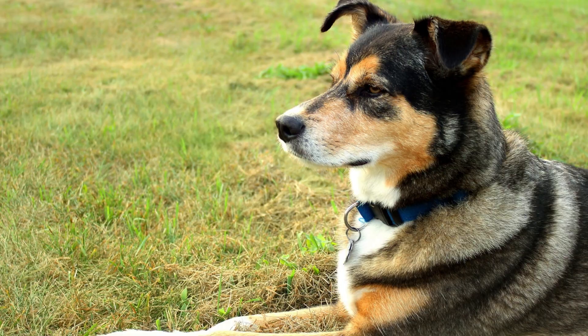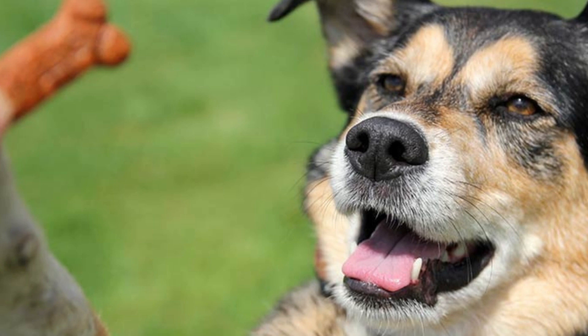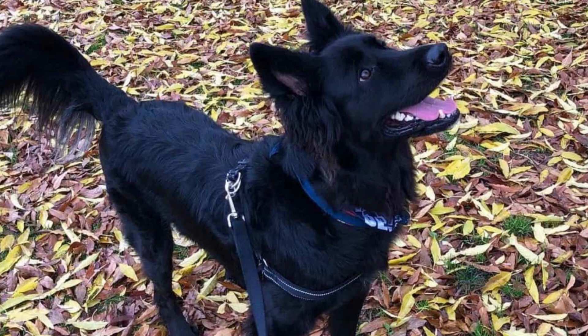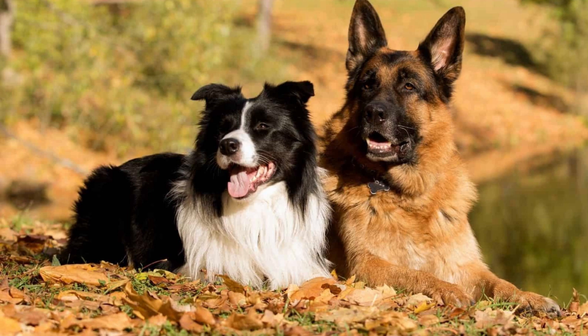They are intelligent and loyal animals that provide a sense of security and protection to their owners. These dogs need to be trained early and often. They are smart breeds, which means they can easily learn bad behaviors as well. Early training will help curb bad behaviors before they start appearing, so train them now rather than later.